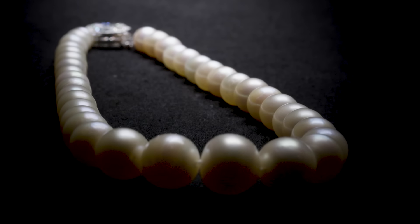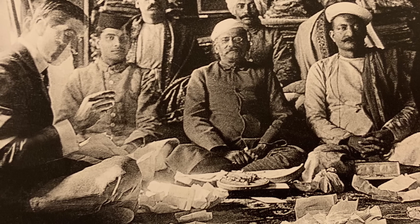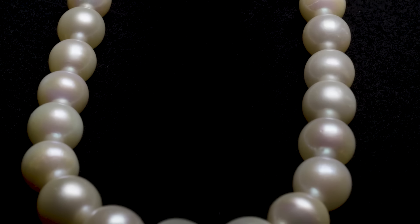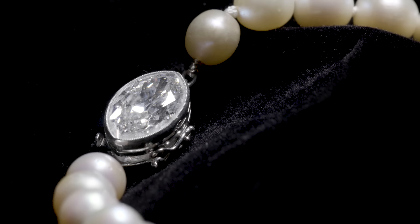This amazing natural pearl necklace by Cartier. Cartier used to actually travel to India and to the Middle East to buy natural pearls — that was the source. Here you have this pearl necklace with an incredible graduation of size, going down to almost 12 millimeters.